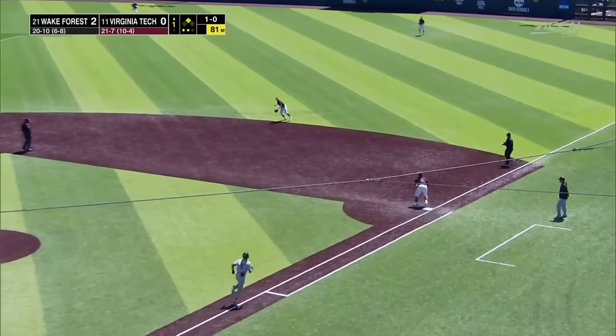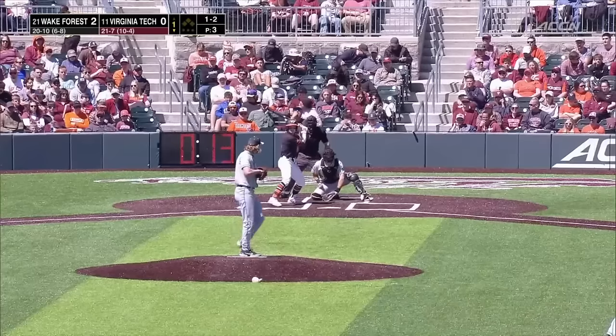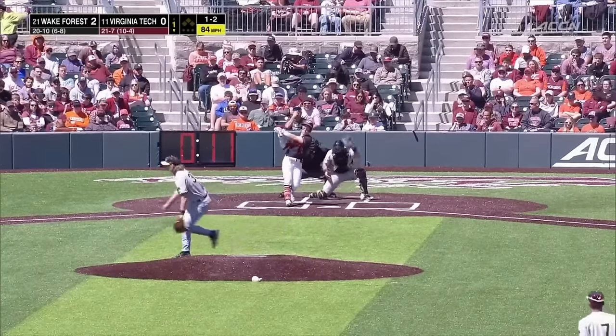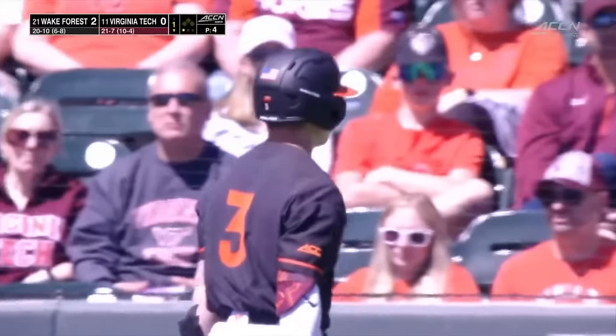In play to second, scooped up out there, gobbled up by Martin, and he'll take it to the bag. Back in it here, trying to find a way on. Back in his usual spot, but this has been a familiar refrain this weekend — the weight pitching.